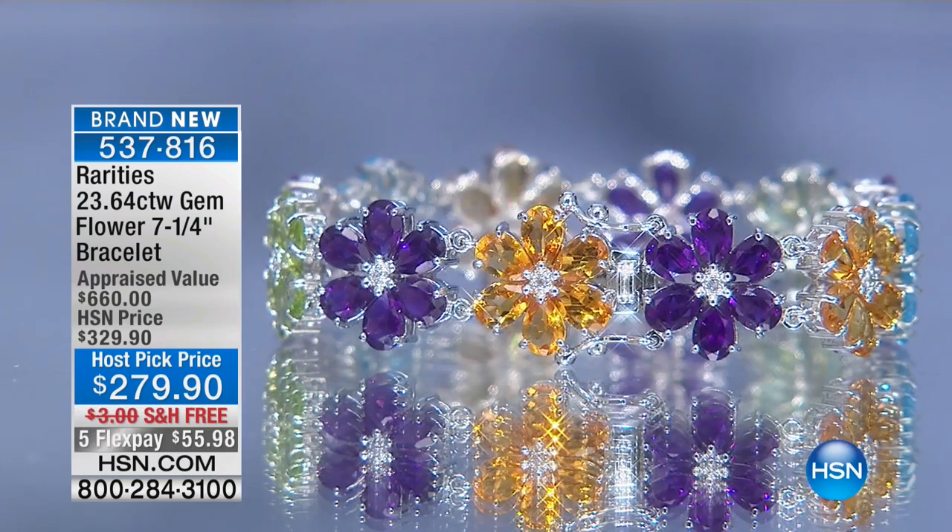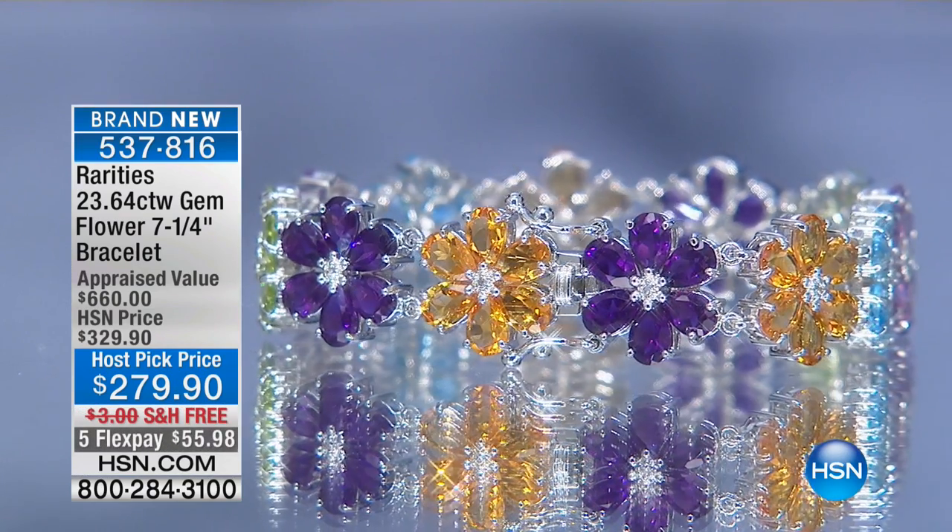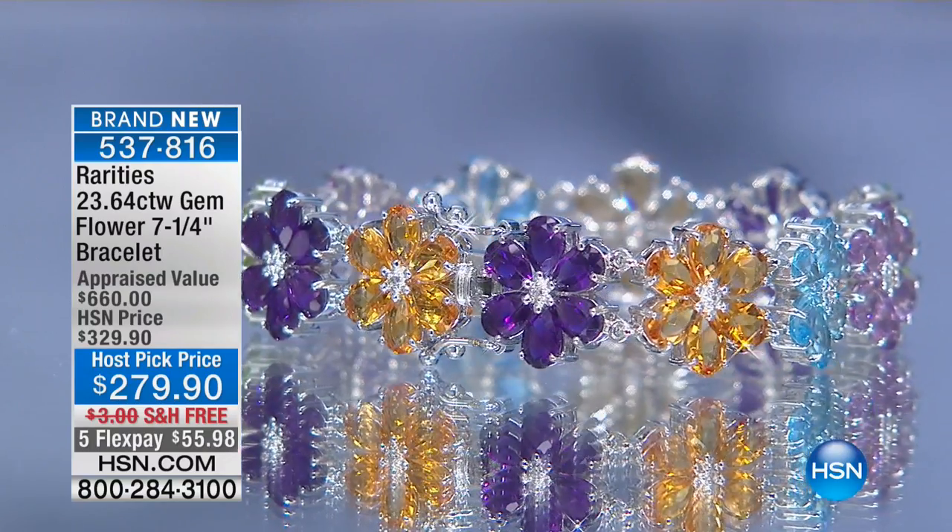You're getting amethyst, peridot, pink amethyst, purple amethyst, citrine, and white topaz. I love it, Carol. So tell us about this bracelet.